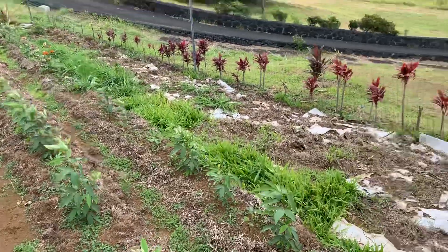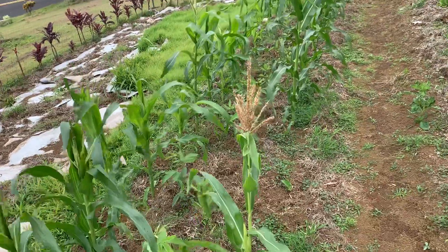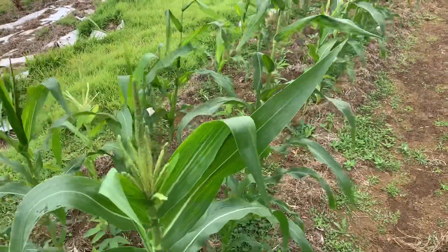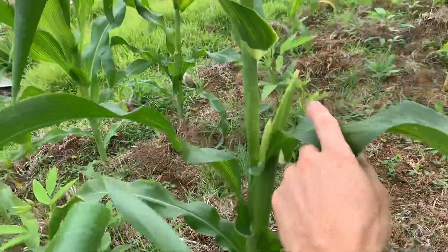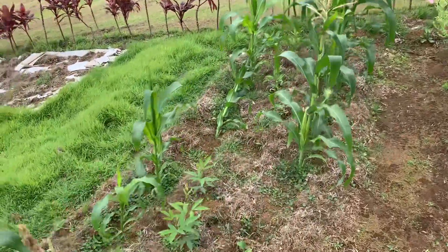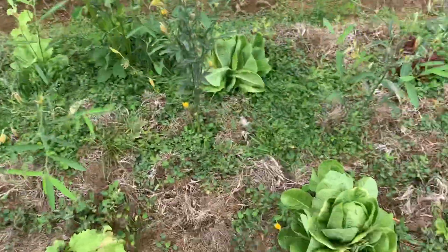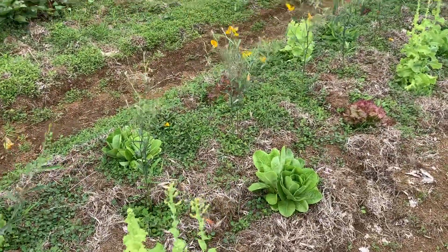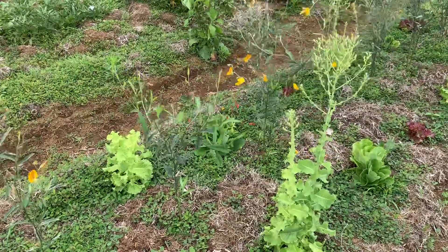Here's our corn, which is doing really well. I wasn't sure what to expect and I'm still not sure if the wind's going to take it out — it's getting pretty tall. But as you can see, it's starting to send out its pollen fronds at the top and the ears of corn are starting to grow on the sides. Hopefully they'll stay upright long enough for us to get some good sweet corn. Looks like we did lose one down there.